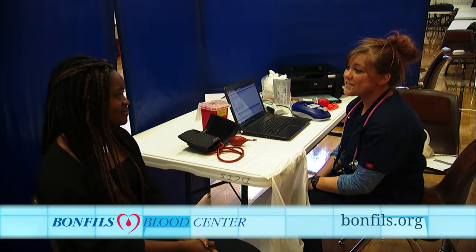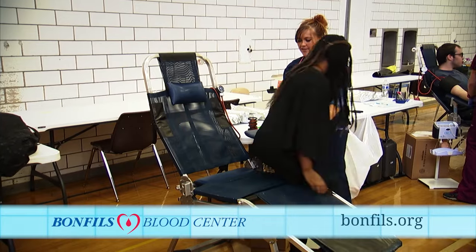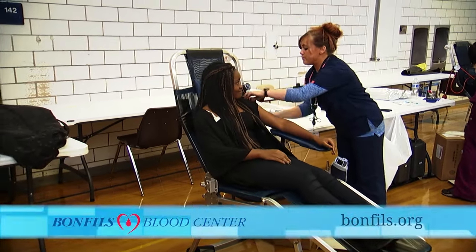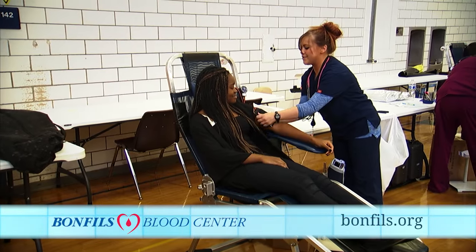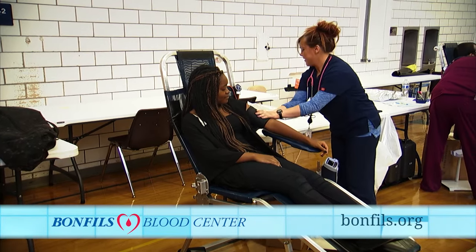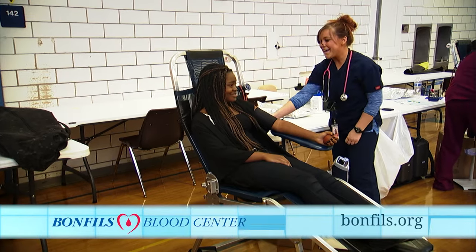Everything looks great — let's get you out to the draw station. We'll take a finger here, put a blood pressure cuff around your arm to hold some pressure during the donation, and give you a little football to squeeze. And you're all set.